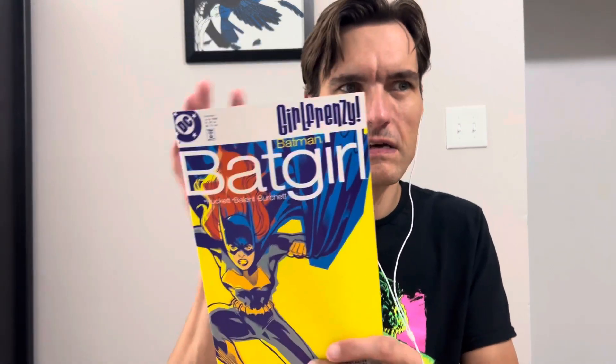And lastly, this one I thought looked cool: Girl Frenzy Batgirl number one. This appears to be a series of one-shot issues they did back in '98, and the covers are really cool — very colorful. There's a whole bunch of different ones featuring female characters from DC. So that was a cool little Batman lot. Again, a buck plus shipping, so not bad at all for just some random filler.